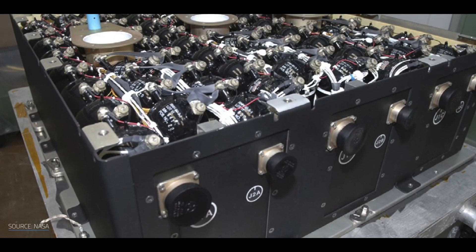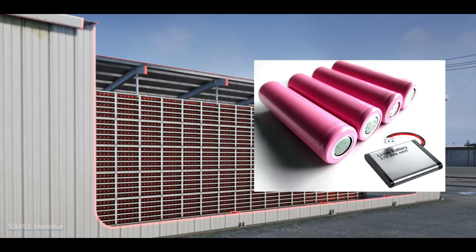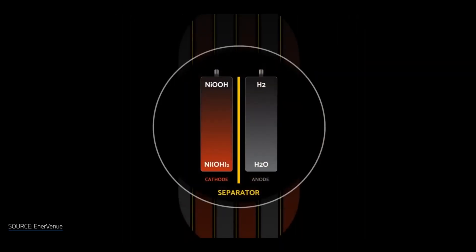NiH-2 batteries have some advantages over Li-ion batteries. Here are some of the main differences between them. NiH-2 batteries use nickel and hydrogen as the active materials, while Li-ion batteries use lithium and other metals.